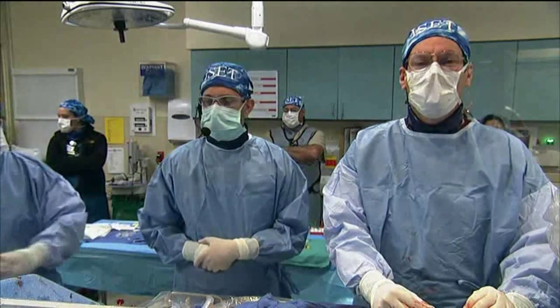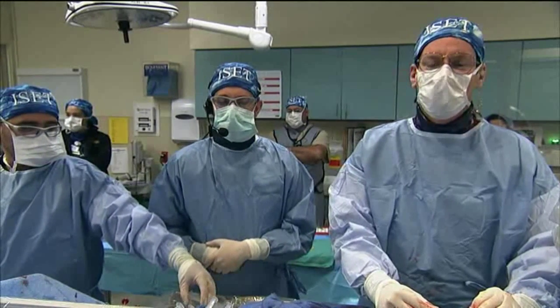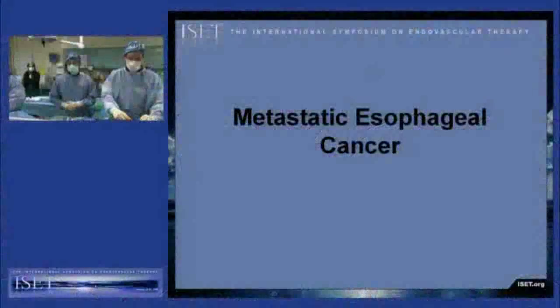We'll start with today's patient, going to Dr. Michael Gordon, one of our fellows who will give you a brief vignette on our patient today. Thanks, Sean.